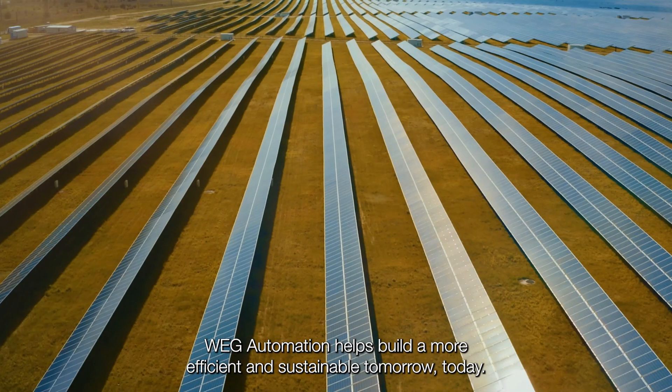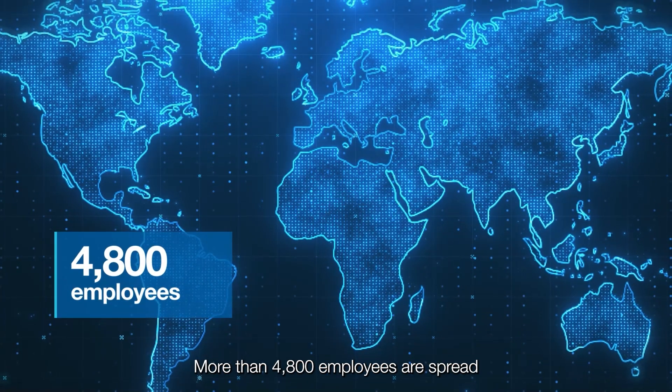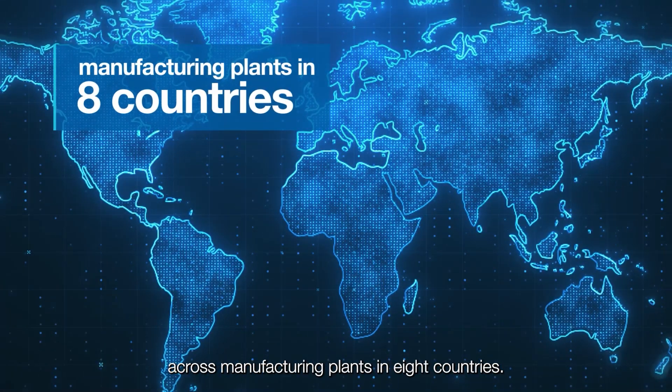WEG Automation helps build a more efficient and sustainable tomorrow, today. More than 4,800 employees are spread across manufacturing plants in eight countries.